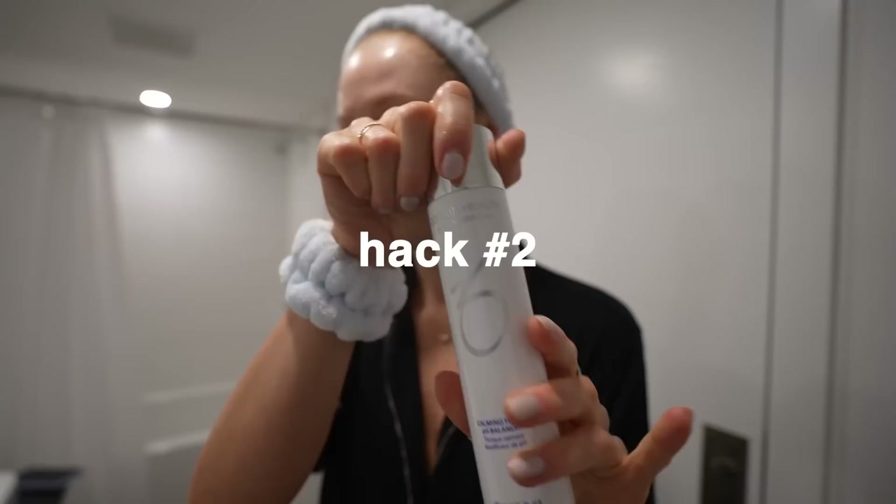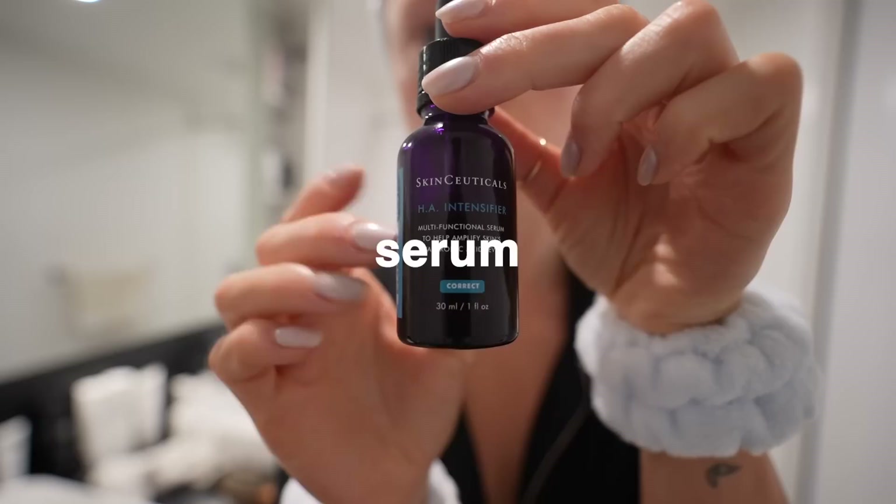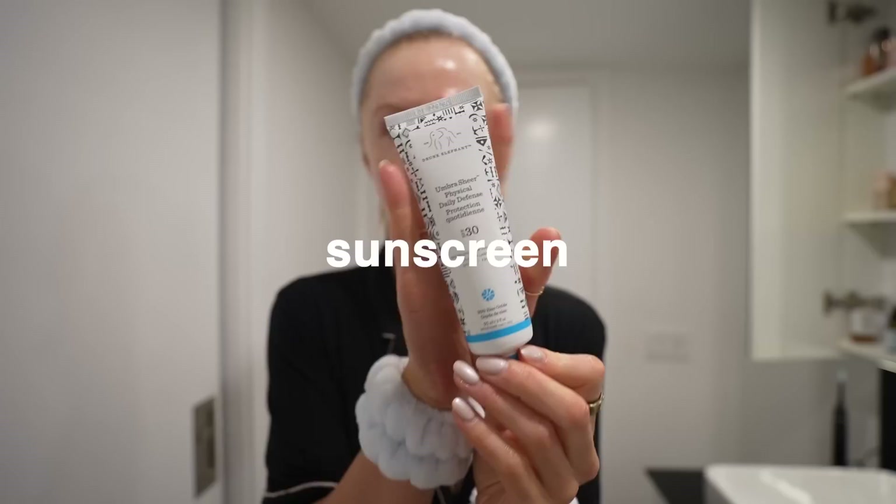Skincare hack number two: leave your skin a little damp. This has been the best game changer for getting my skin more moisturized for absolutely free. You want a little bit of water on your skin so that the moisturizer has something to trap in there and keep it hydrated. Toner, vitamin C, hydration serum, and moisturizer. And because I'm a dry, dry girl, I put on oil in the morning as well — that is not for everybody.